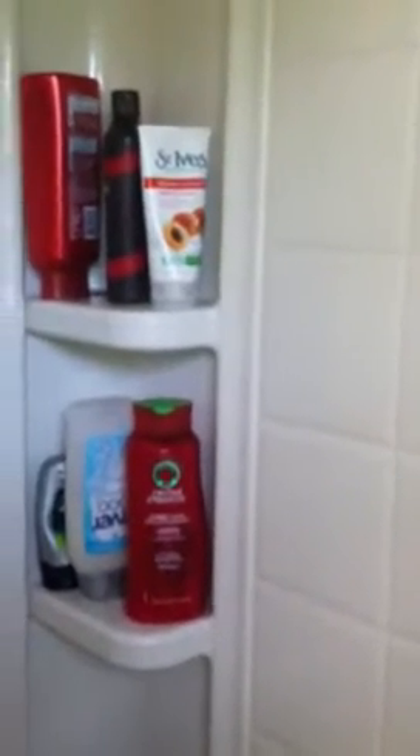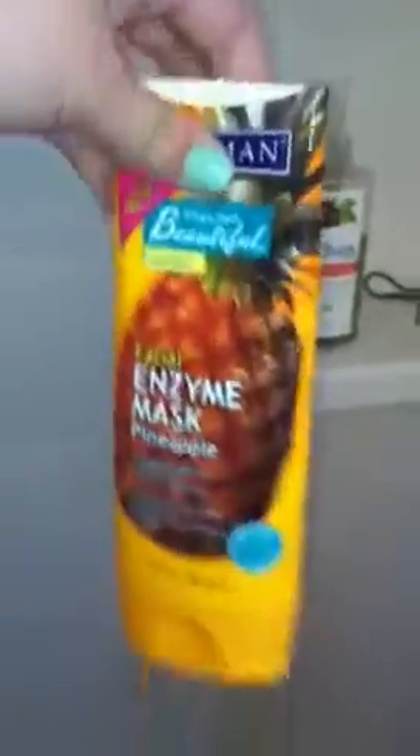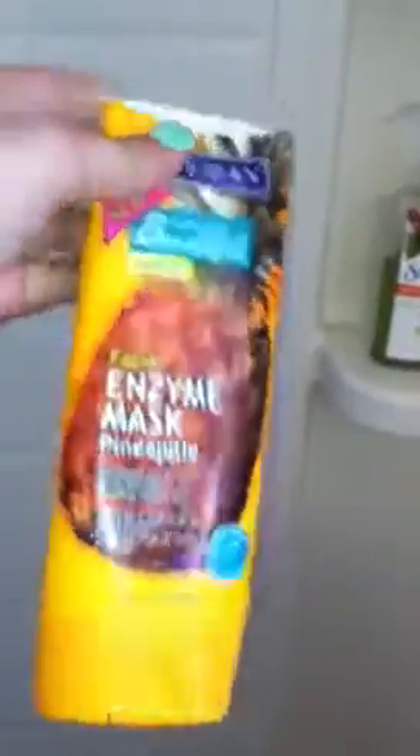Down here I have St. Ives Naturally Clear Green Tea Cleanser — I really like this. I use the scrub every two or three days and then I use this every time I wash my face. I also use this about once a week: Freeman Feeling Beautiful Radiant Facial Enzyme Mask in Pineapple. I don't feel like it really does anything for my acne, but it does make my skin really soft and pretty.